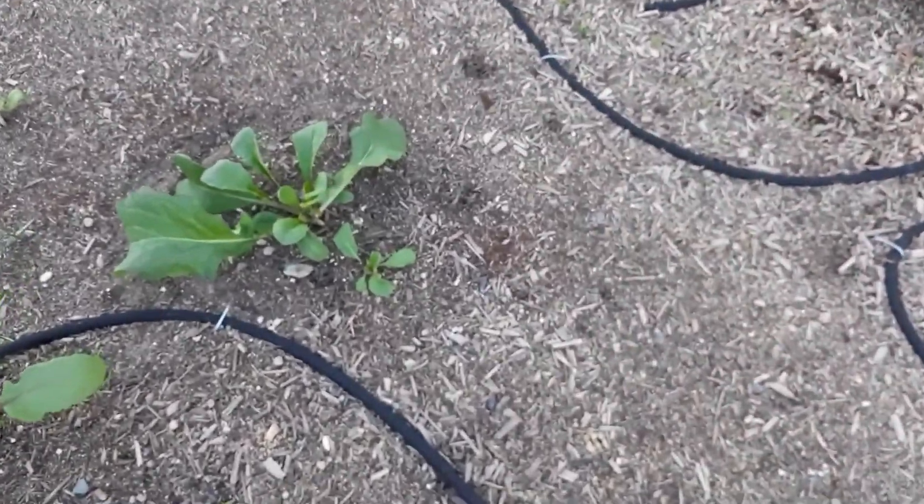My second favorite right now, and it might make it to number one pretty soon, is Roots and Refuge. I just like the way she communicates — she does a lot of research into her plants and has years of experience growing a garden. She also has goats and chickens, which I'd like to have one day, so that's my second one.